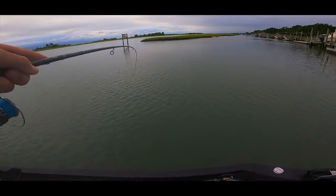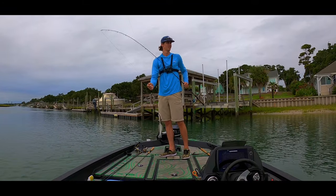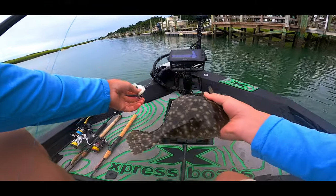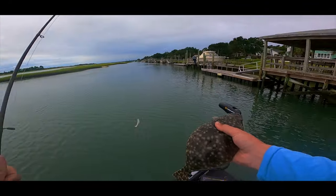There we go - right species, wrong size. He's about 13 inches, but good start to the day.